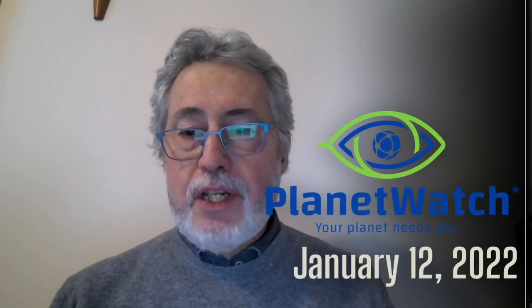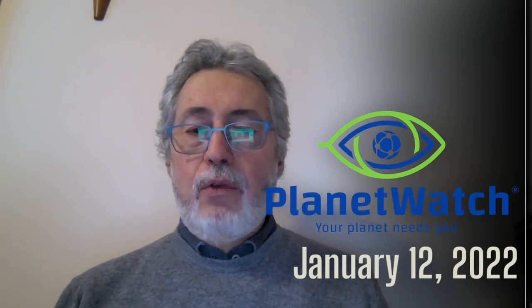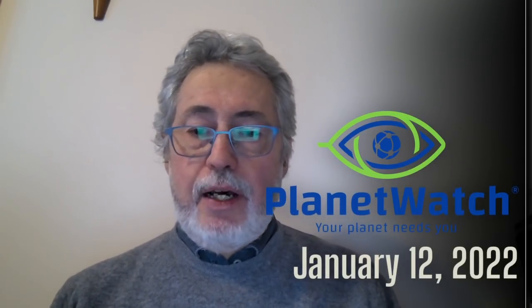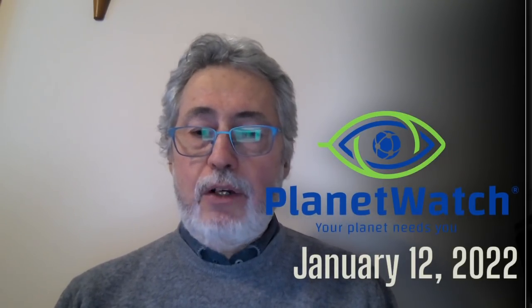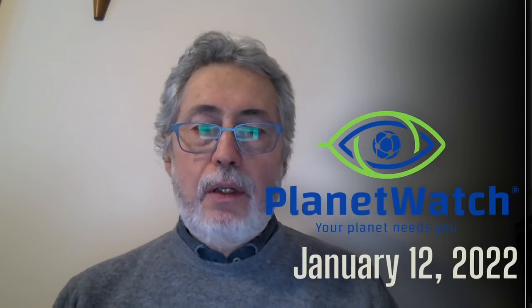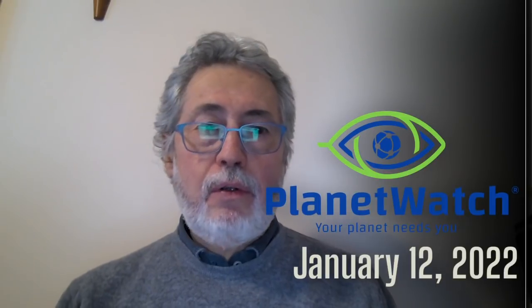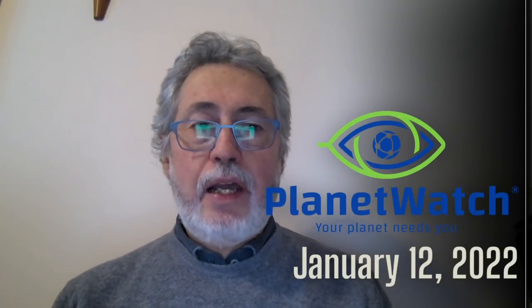Hello, hey Planet Watchers, how's everybody doing? I'm doing very well. I've fully recovered from COVID by now and I'm quite happy to say that. So I'm back 100% operational. And there is a lot to operate upon in Planet Watch — there are lots of things going on. So let's get straight into an update.